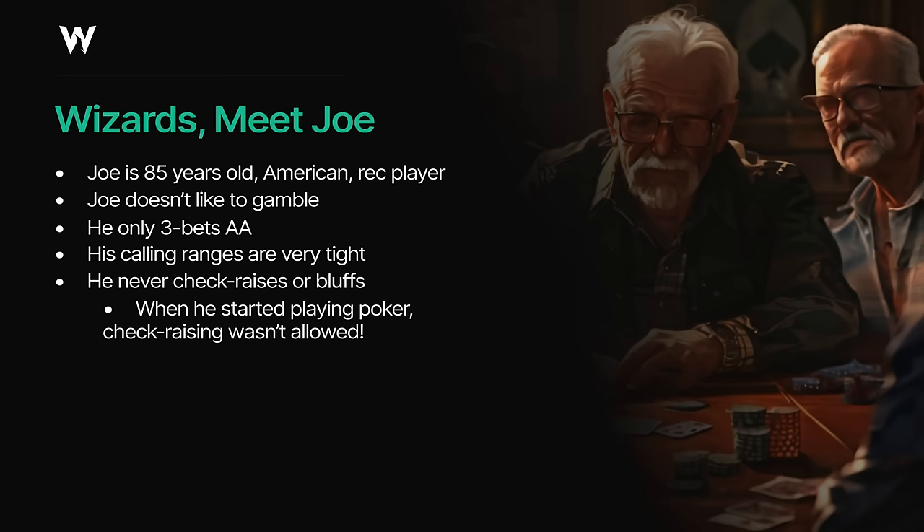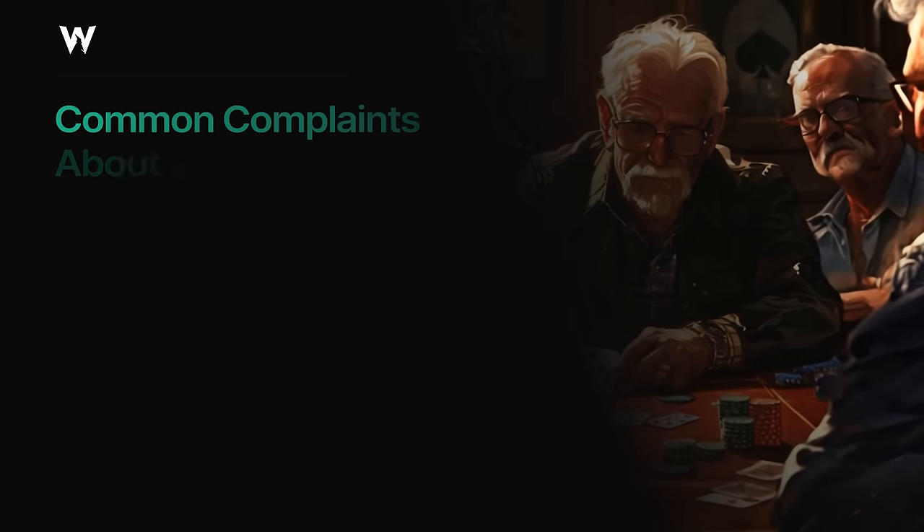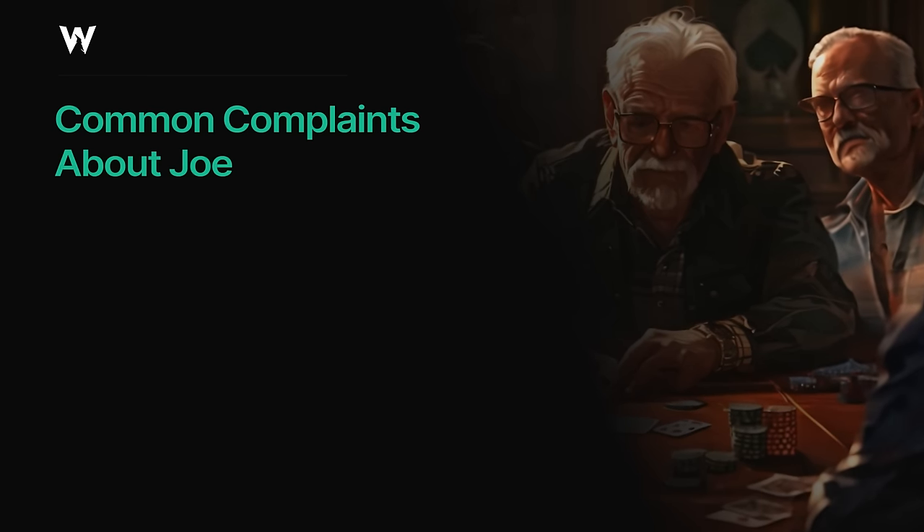Joe's other defining characteristic is that he will only raise when he has the nuts on the river. He won't even raise with the nuts on the flop or turn, because there's still a possibility he could lose the hand on the river. Obviously he's leaving a lot of money on the table by doing this, but Joe's not there for the money. Many players who encounter Joe in tournaments or cash games have a variety of complaints about playing with him.